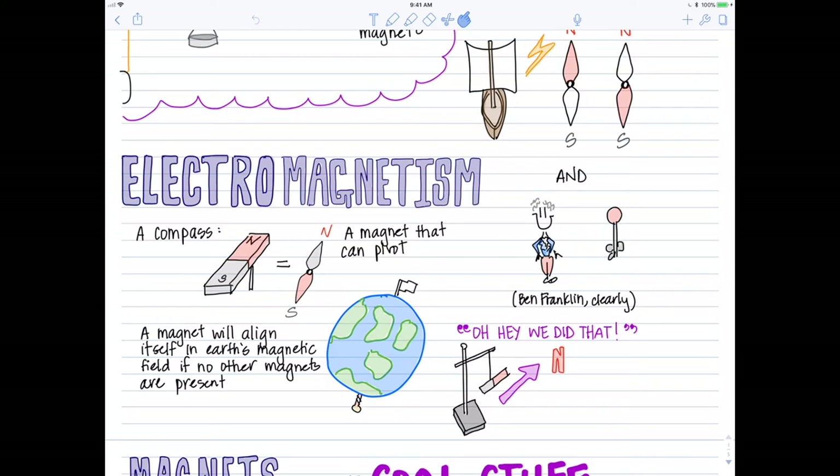Now, some of our bar magnets didn't do that, and some actually pointed the wrong way. That's because some of our bar magnets did lose their magnetism and then become remagnetized with a switched polarity. Some of our compasses had the red needle — the north needle — pointing to the red north side of the bar magnet, because the compass had its polarity switched. So ideally, that north end of the compass would have always pointed away from the north end of the bar magnet.